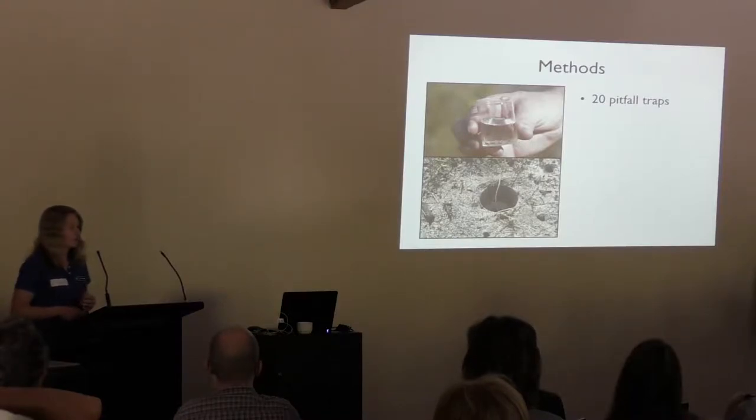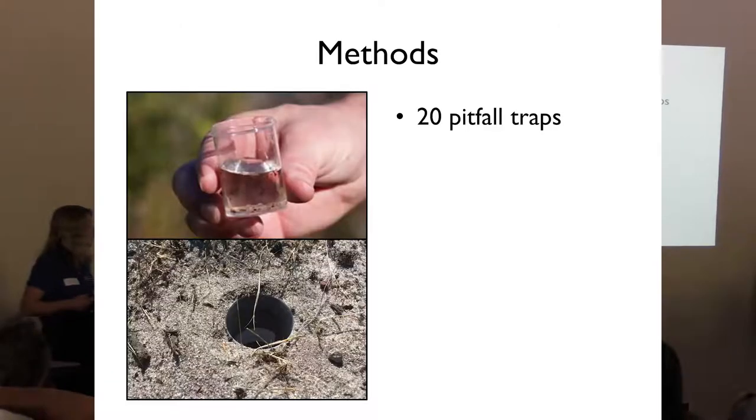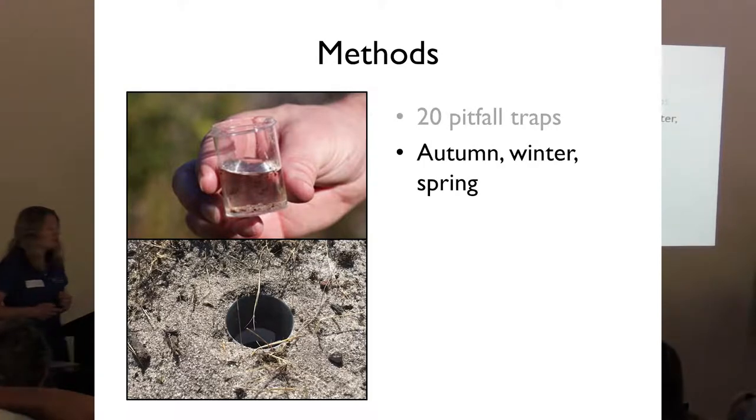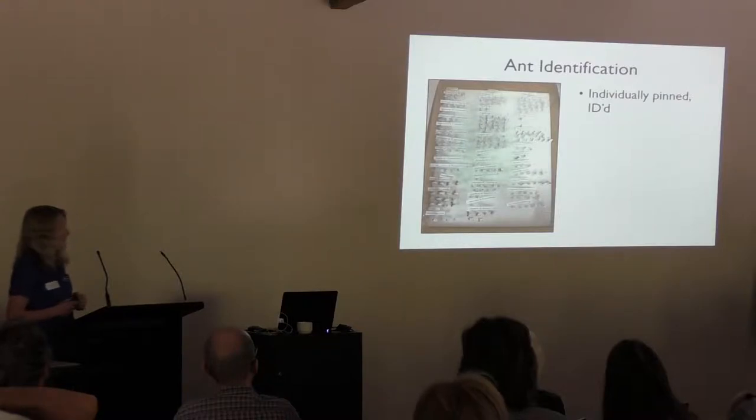To trap ants, we used pitfall trapping — small containers dug into the ground so the surrounding soil is level with the lip of the container, then part-filled with ethylene glycol, a colourless, odourless liquid that doesn't attract ants and doesn't evaporate. We set them for four days at a time. Within each of our 30 sites we set 20 traps in a 5x4 grid, repeated over autumn, winter, and spring — a total of 1,800 traps.